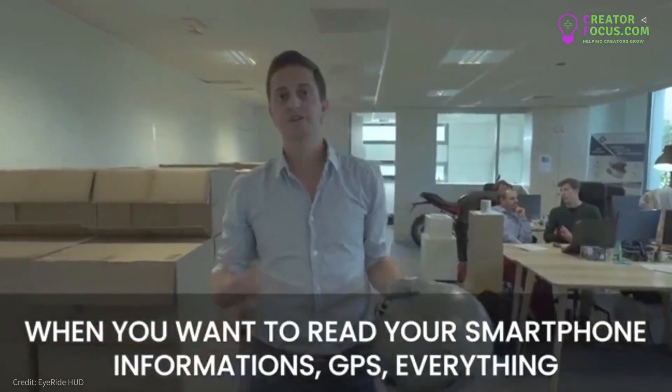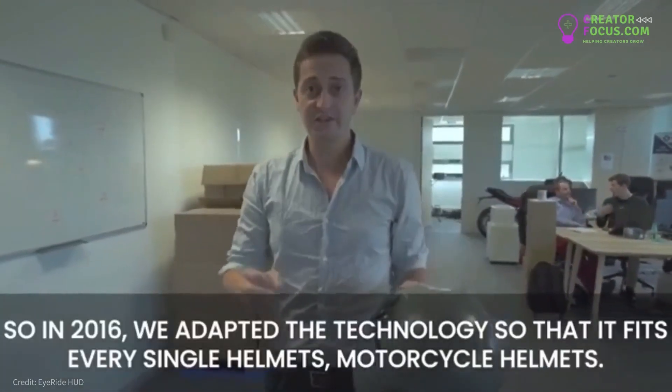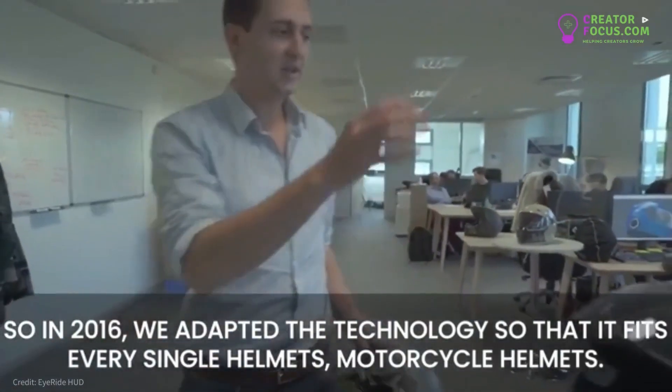When you want to read your smartphone information, GPS, everything is like this and you need to go that way. So in 2016, we adapted the technology so that it fits every single motorcycle helmet.